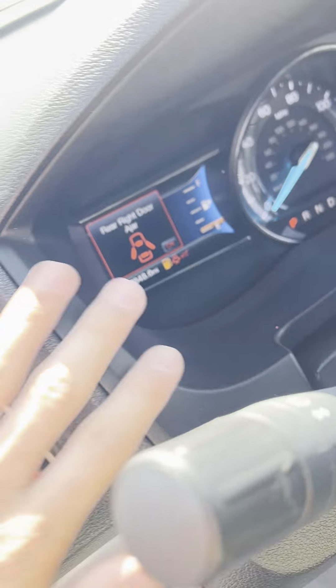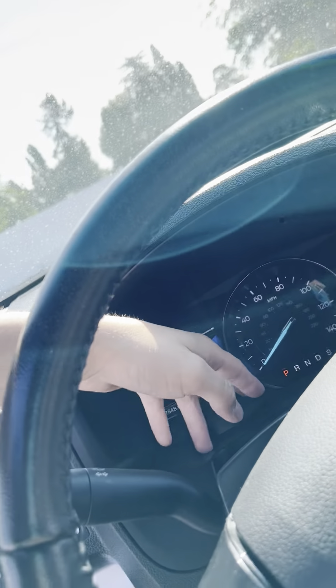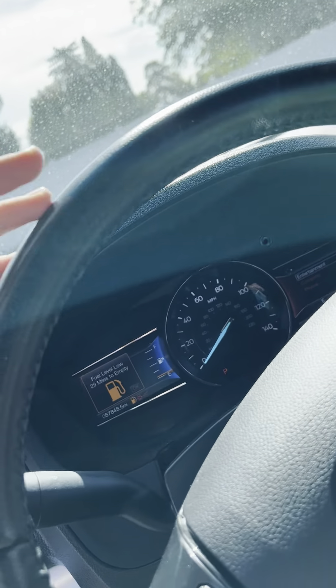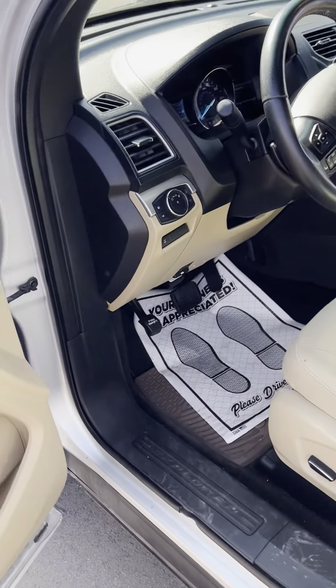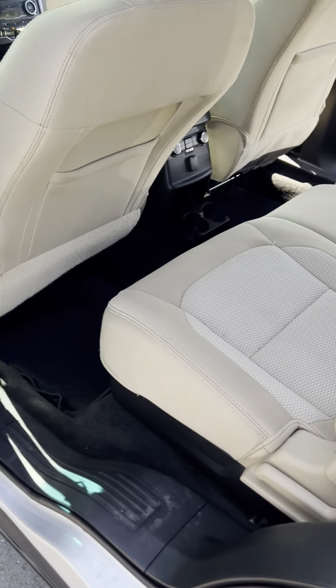This does only have 87,000 miles on it — super sweet. It shows you how fast you're going right here, obviously. So that's just the front, which is super cool. You're going to love the back.